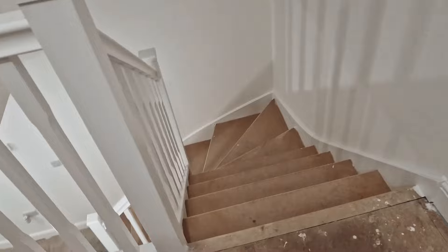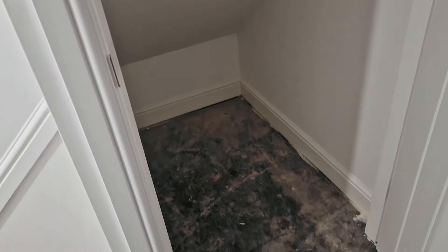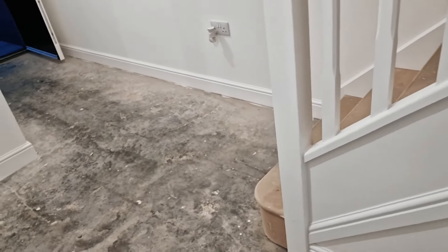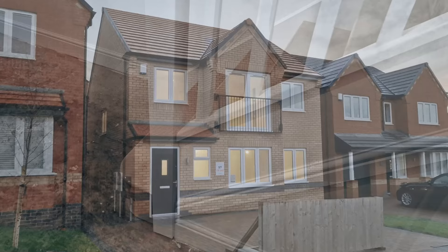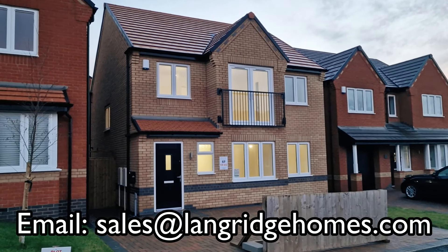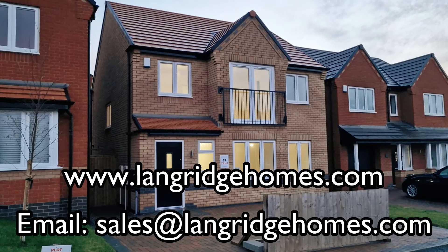Going back downstairs, I think the last remaining thing to show is the understairs storage cupboard. And that is about it. If you have any enquiries, do contact us at sales@languagehomes.com and take a look at our website, www.languagehomes.com. Don't forget to like and subscribe for all our house tours and updates. Thanks for watching and see you soon.